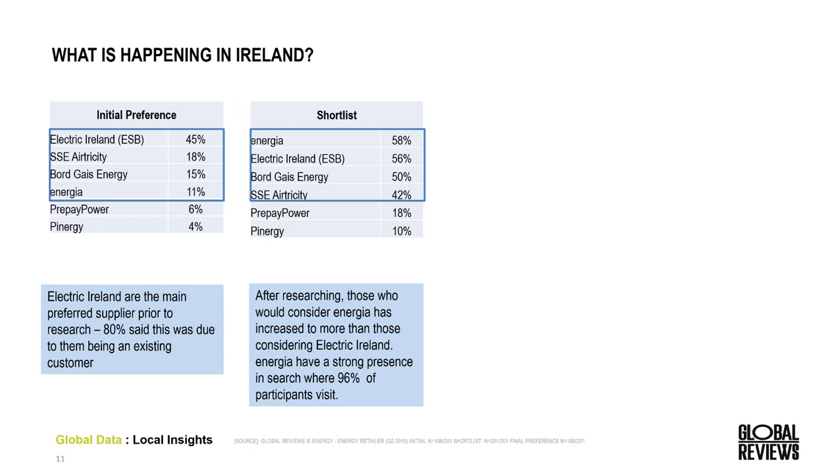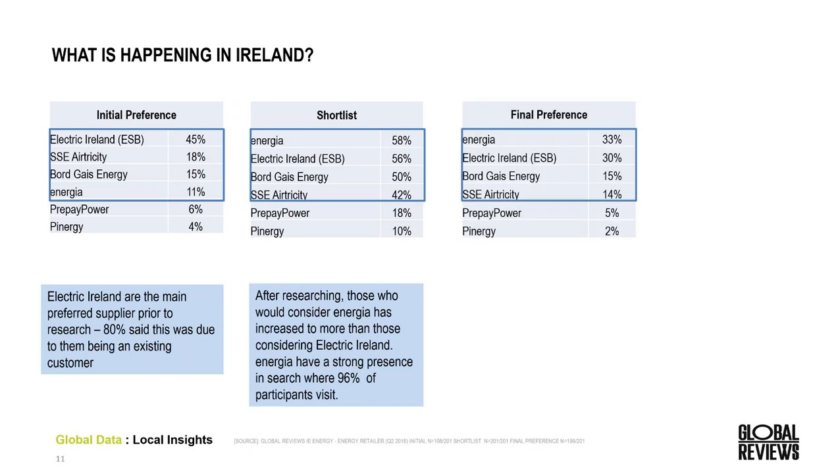Energia has a really strong presence in search and their online strategy is clearly working to get them into the consideration set. Their strategy has been extremely effective in acquiring more market share through their online channel — Energia have tripled their market share through the process of people researching online. Airtricity lost share, down from 18% to 14%. Bordgais has been successful in actually maintaining their share — whilst they haven't grown, they have been able to protect themselves from some of the other brands.